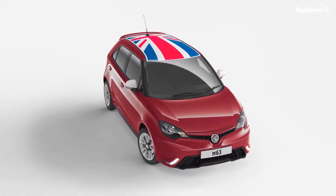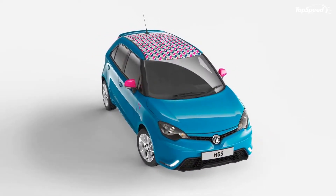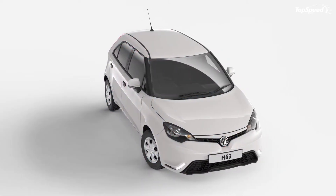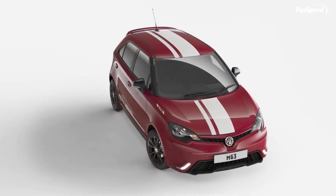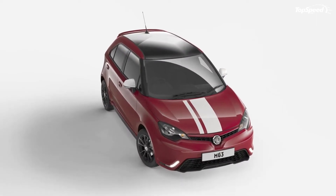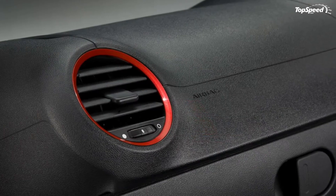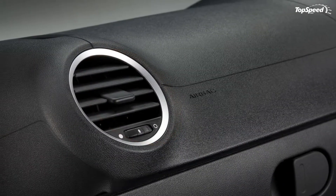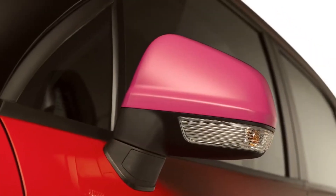Prices. Pricing for the MG3 starts at £8,399 as of 1 July 2014. For that amount, customers will get the base 3TIME trim, which comes with standard LED lights, sports seats, six airbags, hill hold assist, CD player, and iPod connectivity. For £9,299, the mid-range 3FORM trim adds air conditioning, Bluetooth, and a leather-wrapped steering wheel with audio controls.